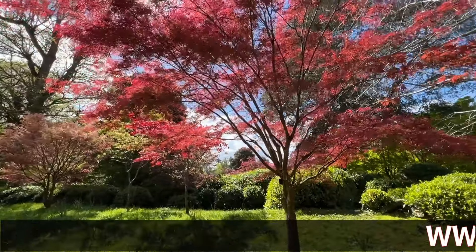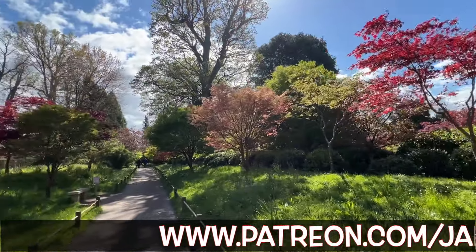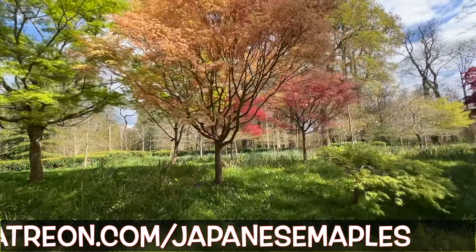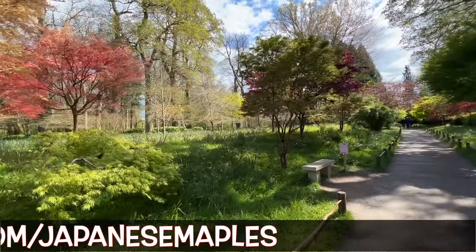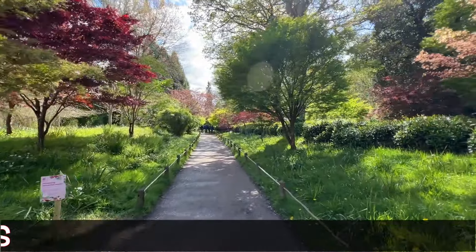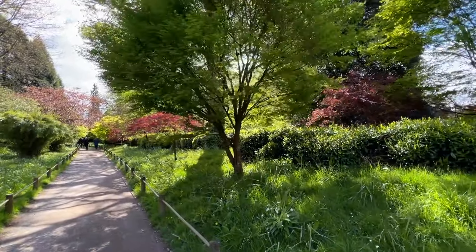If you'd like to come with me on my acer journey, please do like and subscribe to my channel — it really really helps. I've also recently set up a Patreon site, which is a great way of supporting me and helping out with some of the costs of my excursions. There's also the offer of some personal help if you'd like it, either in a group format or on a one-to-one basis.